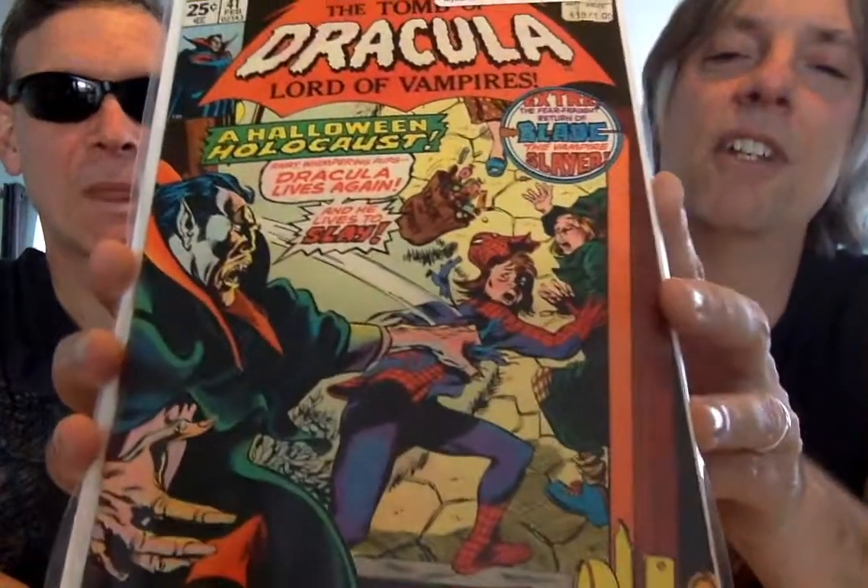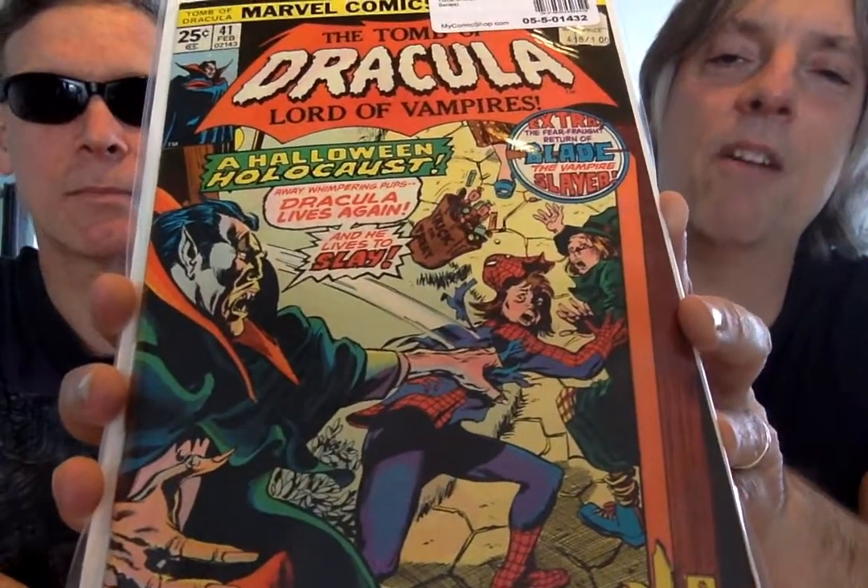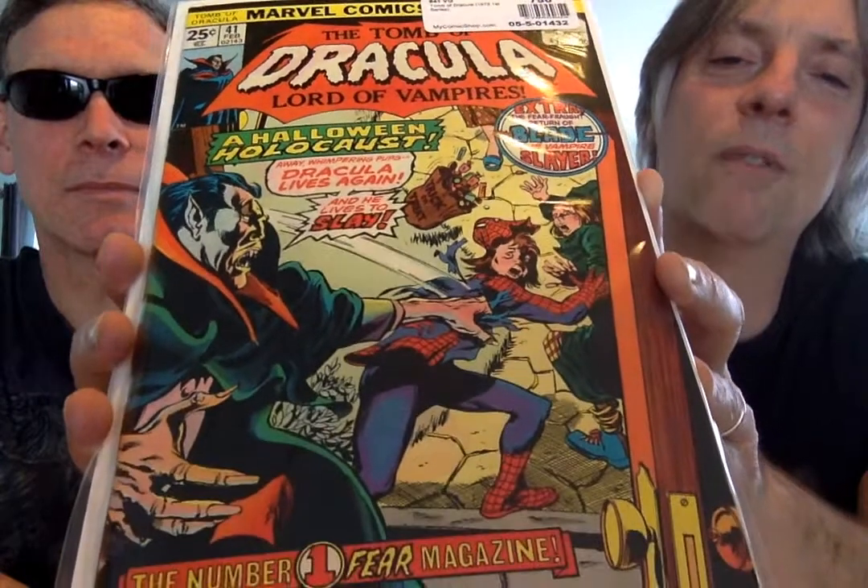The Halloween Holocaust. We got Blade in this one and some guy dressing up — obviously it's Halloween — dressing up as Spider-Man. Little kid. Number 41.